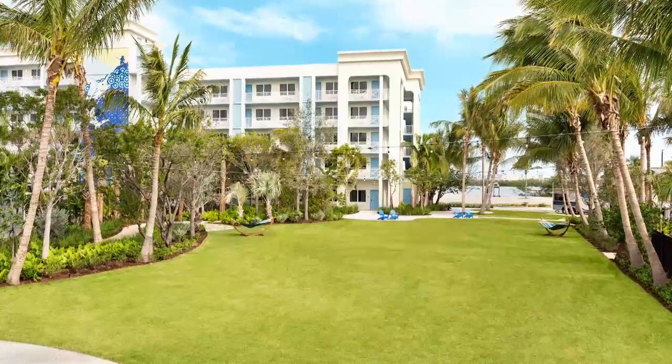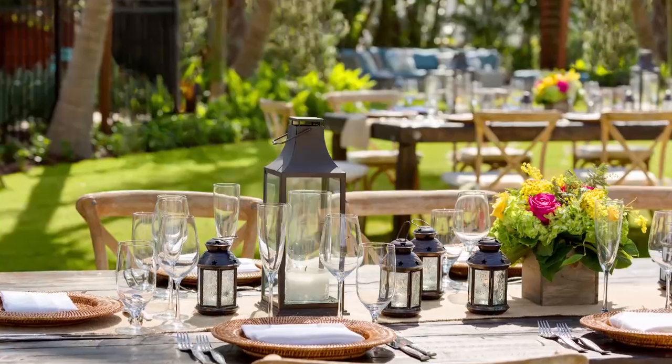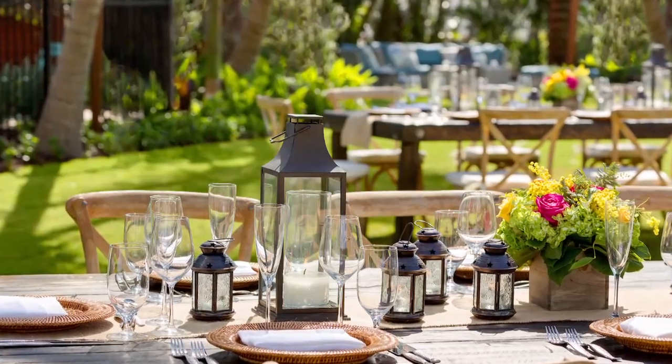Another great outdoor green space at the Keys Collection is the Sunset Green Event Lawn. It's perfect for concerts, weddings, family reunions, birthday parties, and fundraisers — really anything you can think of, we can make it happen.